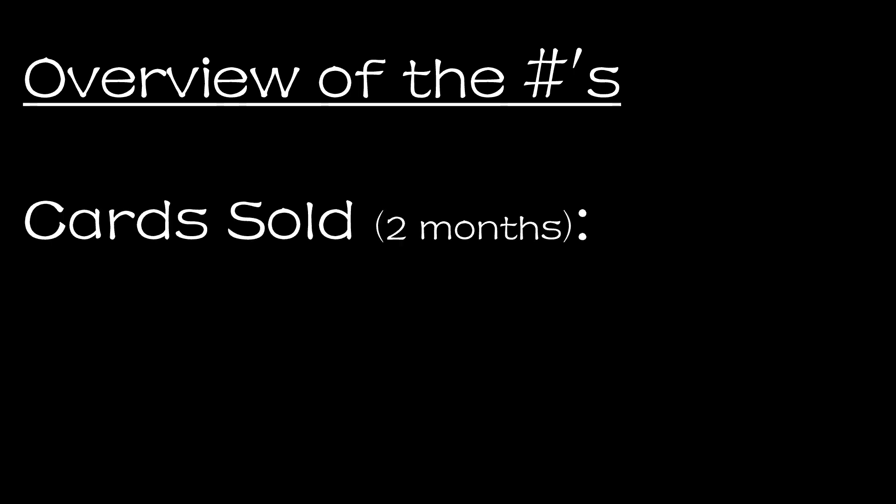The numbers I'm sharing here are actually from March 28th up to May 26th, because I shared a video in the past with numbers from 2022 up to March 27th, and I'm collecting this data on May 26th — but it's still basically two months. I didn't include the last couple days of May, but I'm including the last couple days of March, so it evens out. During this two-month period, I've sold a total of 377 cards on the CommC platform.